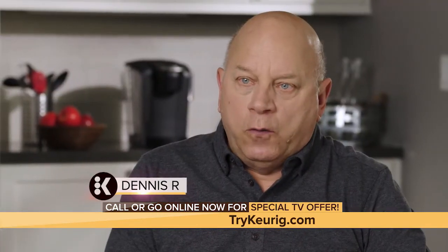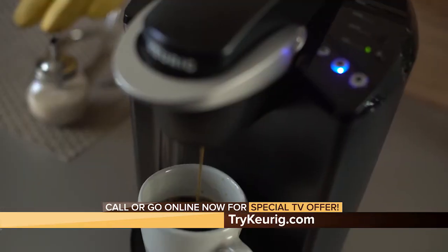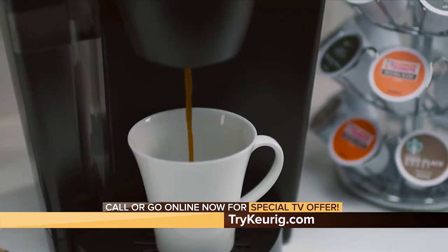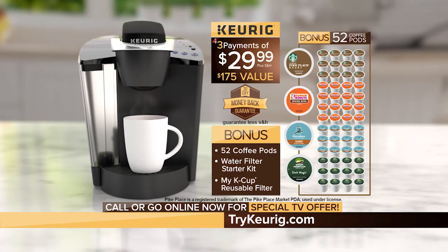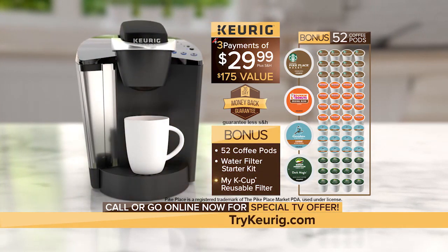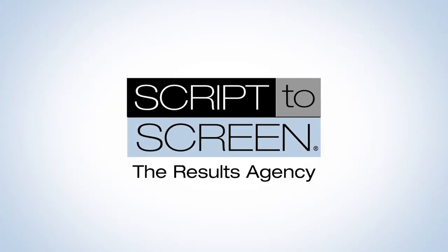If I met someone who was still using a drip coffee maker, I would invite them over to my house and make a cup of coffee from the Keurig Brewer that they would never forget. Effortlessly simple, consistently delicious, one perfect cup at a time. That's Keurig. The preceding was a paid advertisement for Keurig. This has been a production of Script to Screen, the results agency.